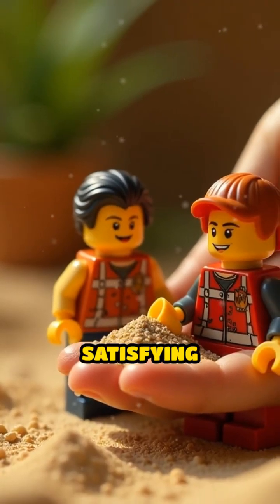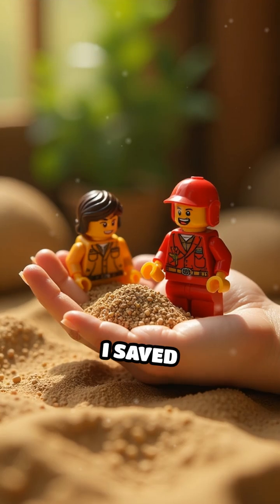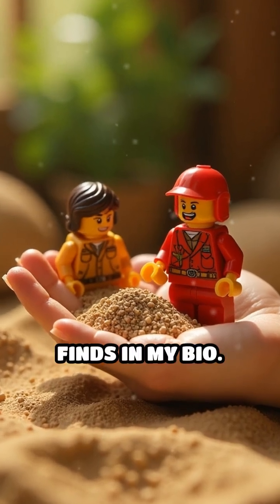If you love satisfying discoveries, I saved some of my favorite finds in my bio.